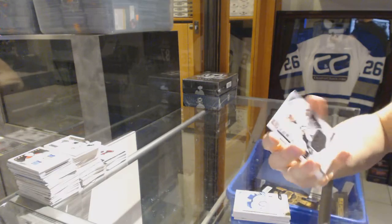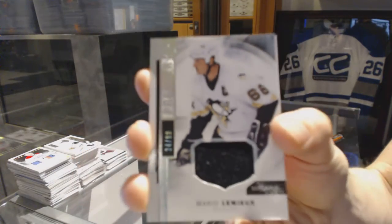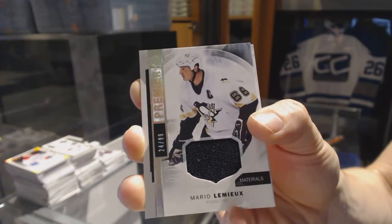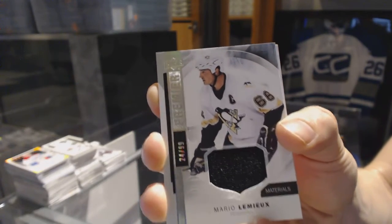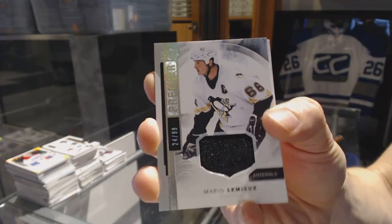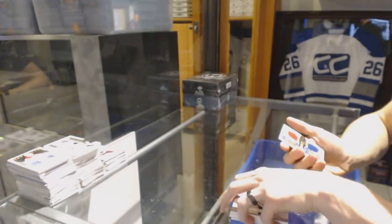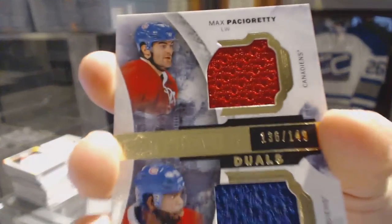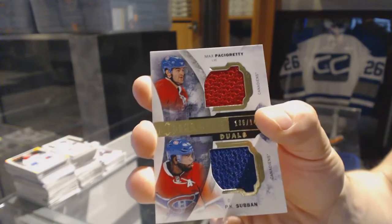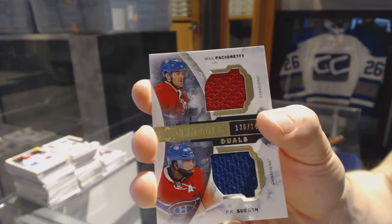We've got a base jersey number 24 of 99 for the Pittsburgh Penguins — Mario Lemieux. And a dual jersey numbered to 149 for the Montreal Canadiens — Max Pacioretty and P.K. Subban.